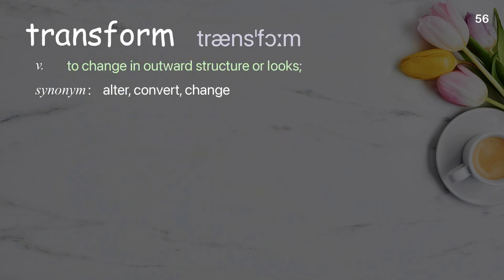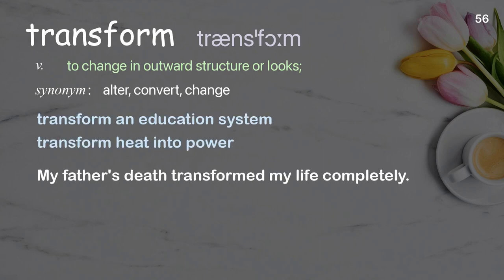Transform: to change an outward structure or looks.